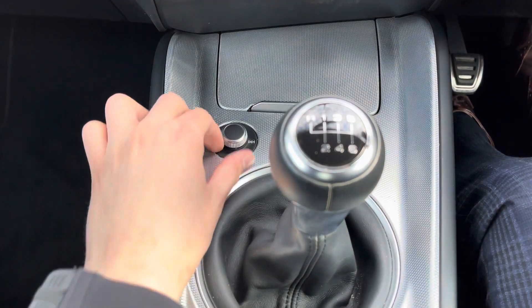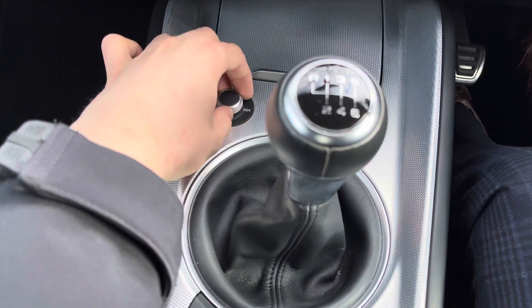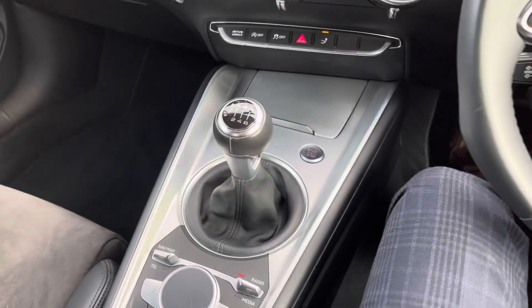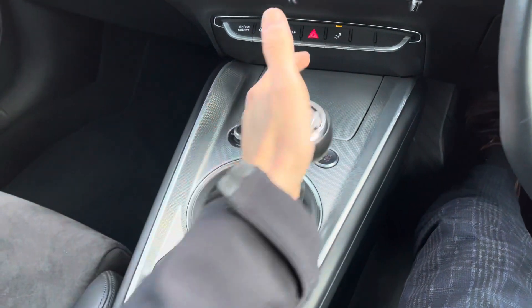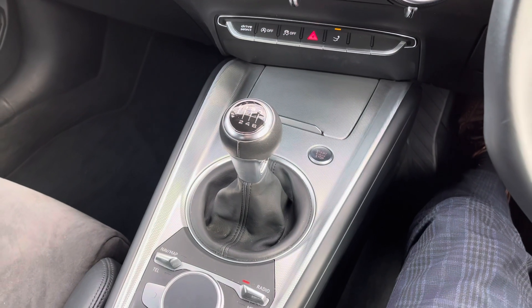Down here we have a traditional dial that controls the volume and radio station selection — you can also skip tracks and push in to mute. This vehicle has a 6-speed manual gearbox which is very easy to use and pairs well with the 1.8 litre TFSI engine, giving the vehicle a very sporty drive.